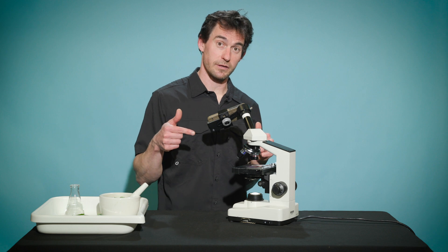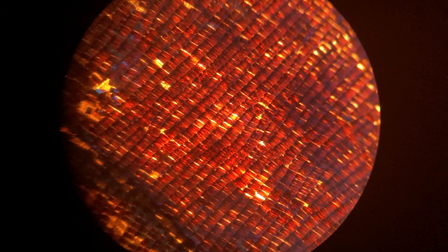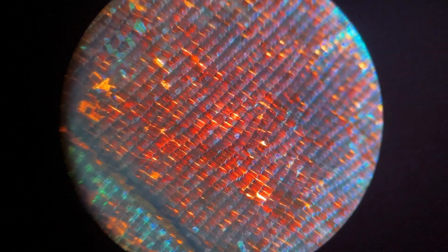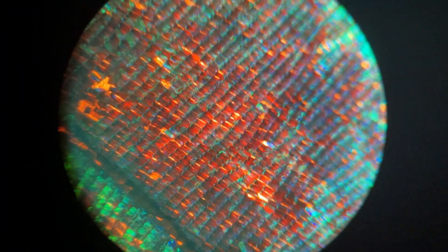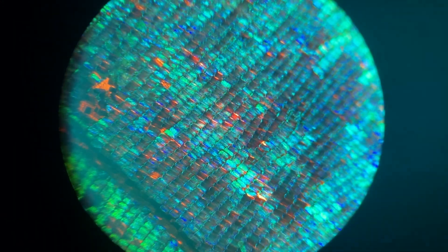So let's put the butterfly wing underneath the microscope and zoom on in. Check out the butterfly scales. Let's put a light on it and see if it changes. Yes! As I move the flashlight around, the scales capture the light at different angles.